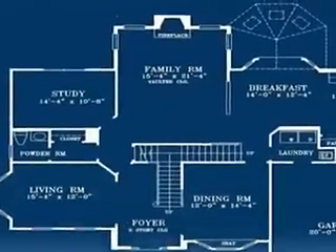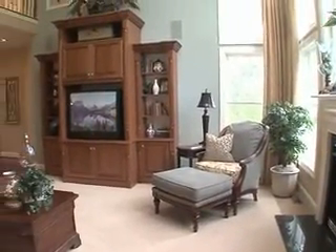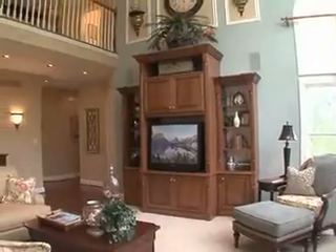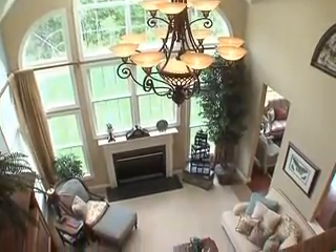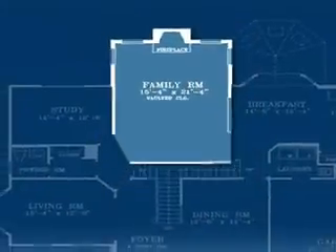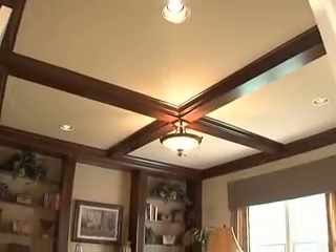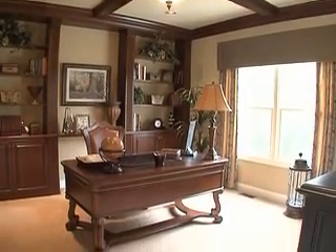The focal point of the Hamilton is its soaring family room, featuring a two-story vaulted ceiling, a wall of windows, and a fireplace that can all be viewed from the impressive second-floor bridge with oak banister. On one side of the family room is the study, a quiet retreat that is an ideal place for an in-home office or computer center.